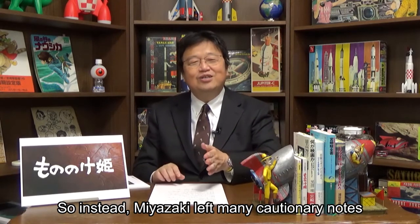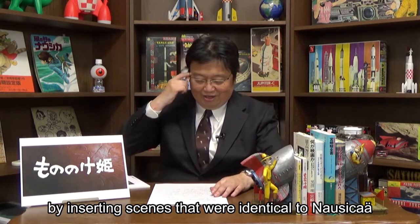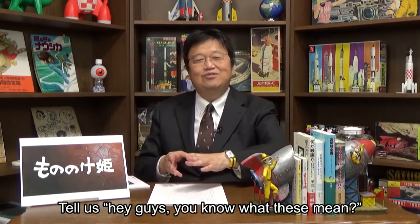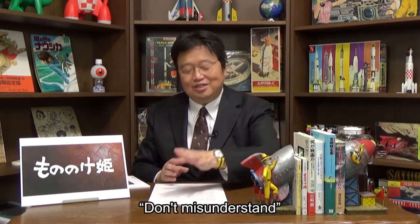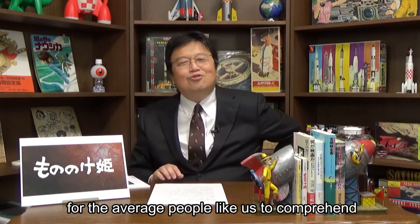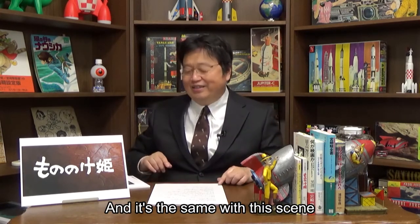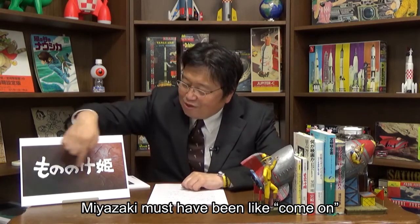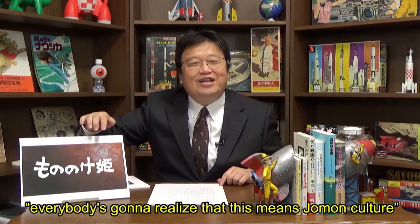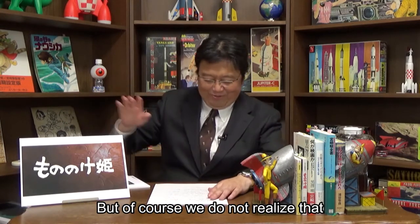Instead, Miyazaki left many cautionary notes by inserting scenes identical to Naushika to tell us, 'Hey, you know what these mean — don't misunderstand.' But his guidance is too advanced for the average person to comprehend. It's the same with this scene — Miyazaki must have been thinking, 'Come on, everybody's gonna realize that this means Jomon culture.' But of course, we do not realize that.